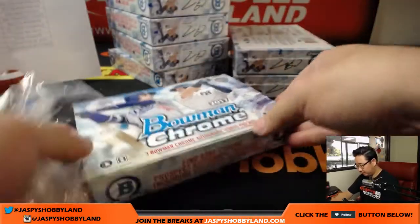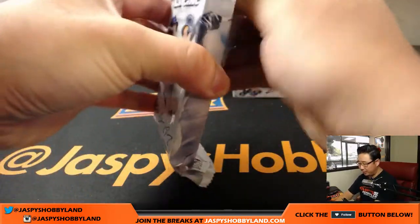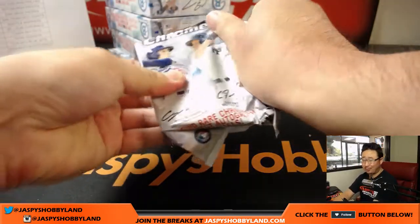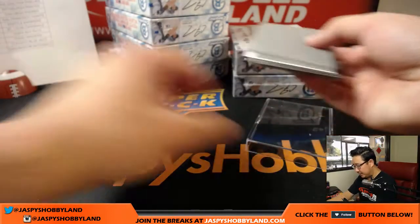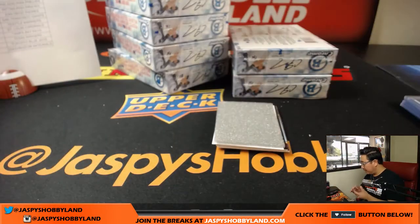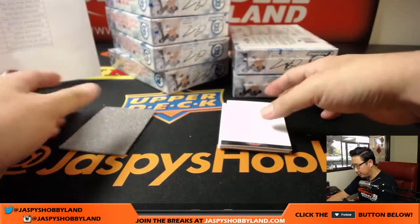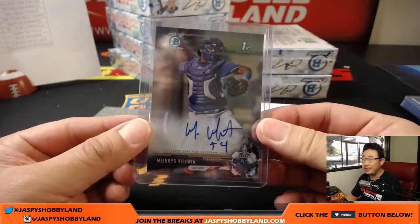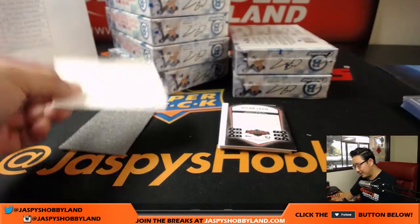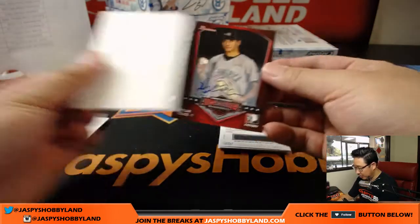Next box. These are all on-card autos — there are some redemptions in here. I kind of like that they put them in these little slider boxes with that little slip of paper in between each card. Bowman, obviously, focuses a little more heavily on prospects and rookies, and oftentimes these are their first autographs or their first cards. So if any one of these guys becomes big, these cards become super special. I think they recognize the demands of the collector and they're protecting these as well as possible, which I think is awesome.